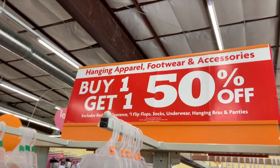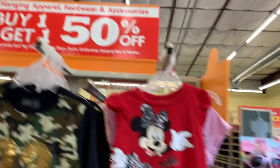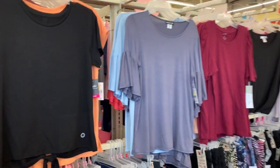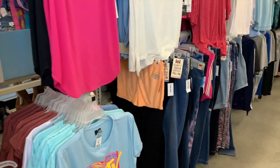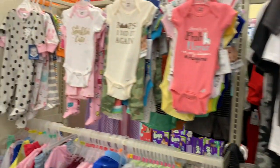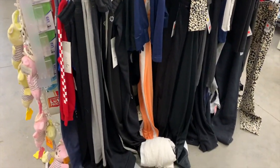Look guys, hanging apparel, footwear, and accessories are all buy one get one half off. That includes everything hanging — footwear and accessories. All the kids clothes, baby clothes. These items all down here are on clearance. We have a lot of sweats.